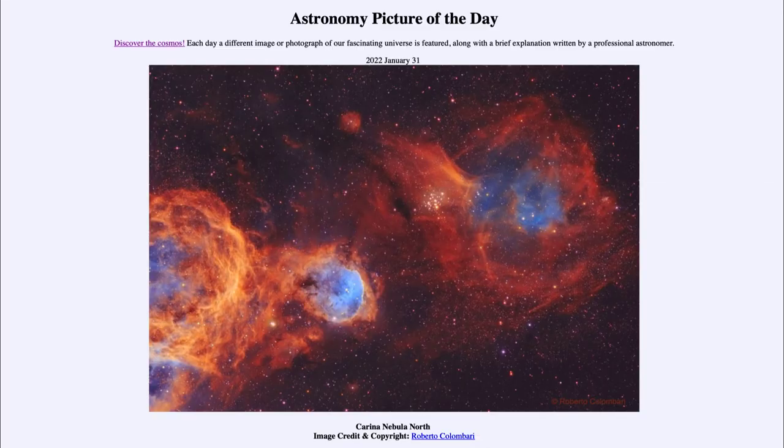Greetings and welcome to the Introduction to Astronomy! One of the things that I like to do in each of my introductory astronomy classes is to begin the class with the Astronomy Picture of the Day from the NASA website, that is apod.nasa.gov/apod, and today's picture...